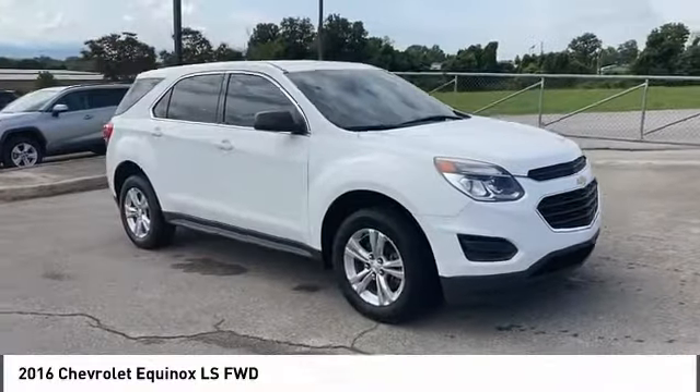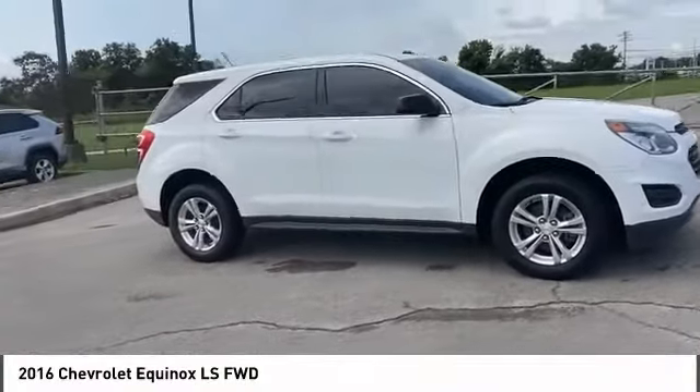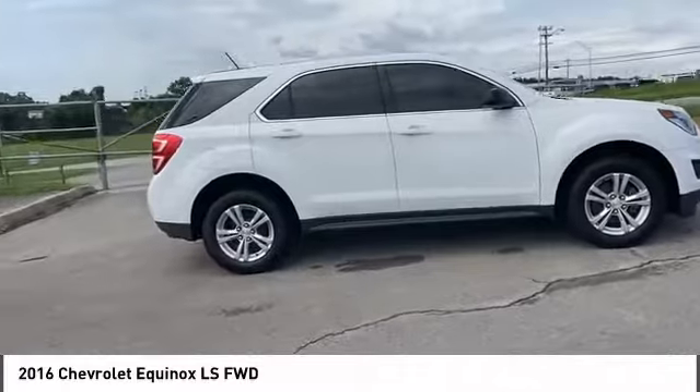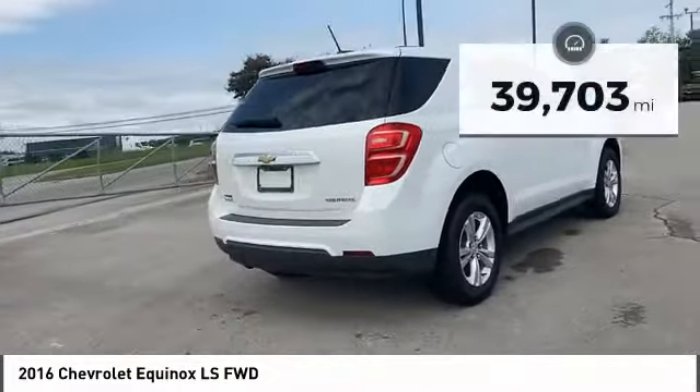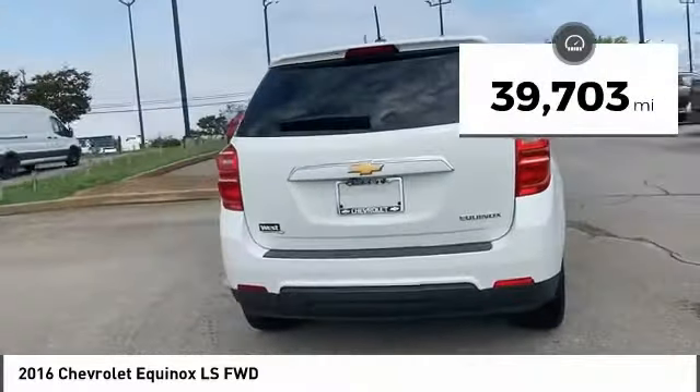We are pleased to show you the 2016 Equinox. Fuel efficiency, safety and value equals the Chevy Equinox. This vehicle has less than 40,000 miles.